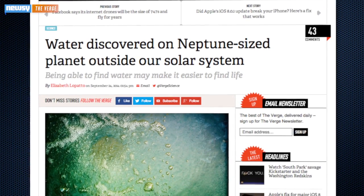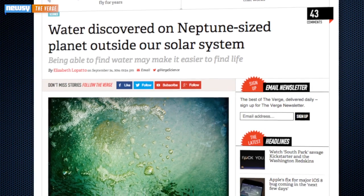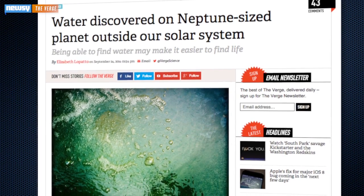Now, it is not thought to support life — it's a ball of gas. Researchers used the Hubble Space Telescope to check it out.